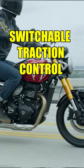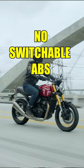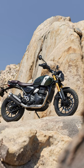It gets ride-by-wire switchable traction control, but no switchable ABS — that's only for the Scrambler 400X.